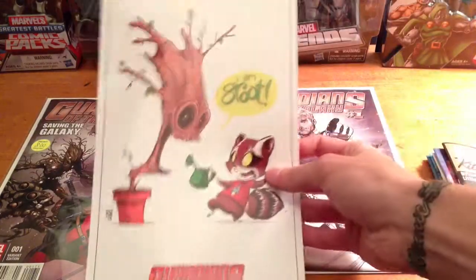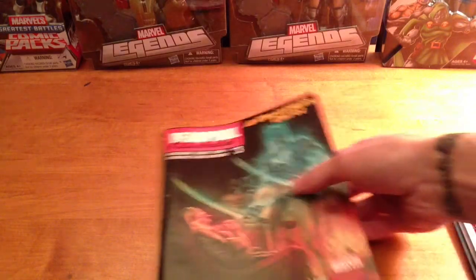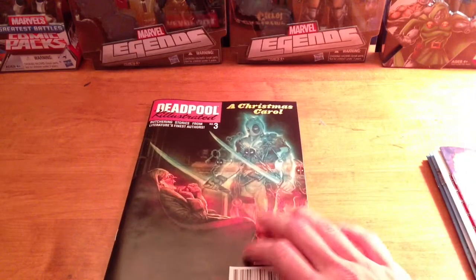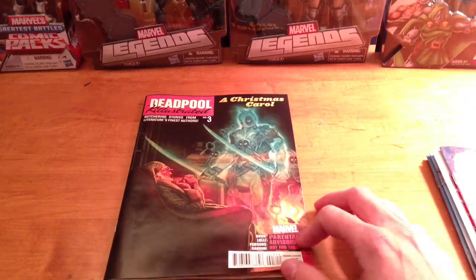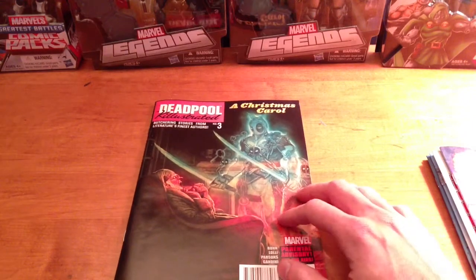It came with a lithograph, and they threw in like a trading card. I got Deadpool Killustrated — I haven't really been that impressed with the comic, I thought Deadpool Kills the Marvel Universe was way better — but the art's cool and it's a cool take on modern stories, so I'm continuing to get that.